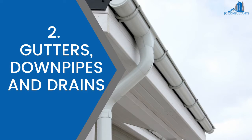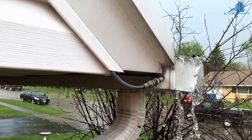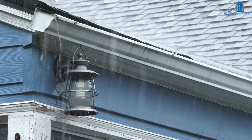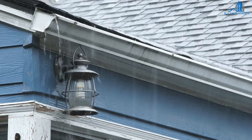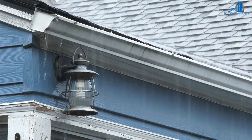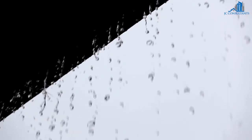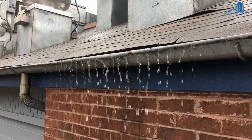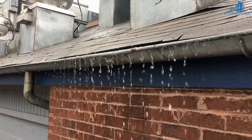2. Gutters, downpipes and drains. Another very important aspect to make sure your prospective house is working correctly are the gutters, downpipes and drains. The gutter's job is to take the water away from the roofing and take it to a surface water drain via the downpipes. If these are faulty, it can cause significant damage to the outside of your house. Water can run down the walls or pool around the edges of the house. If there are cracks in the cladding of the house, water can then get in and potentially start rotting the timber frame of the house.